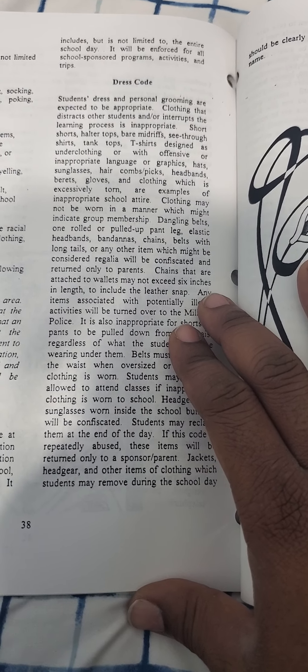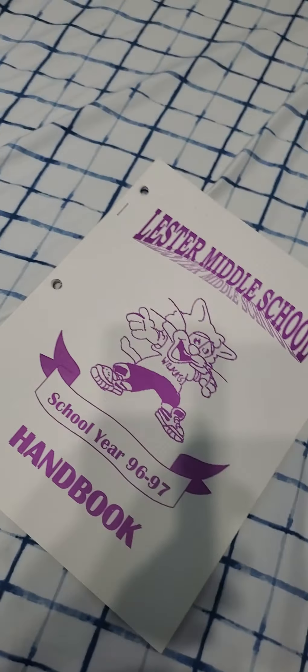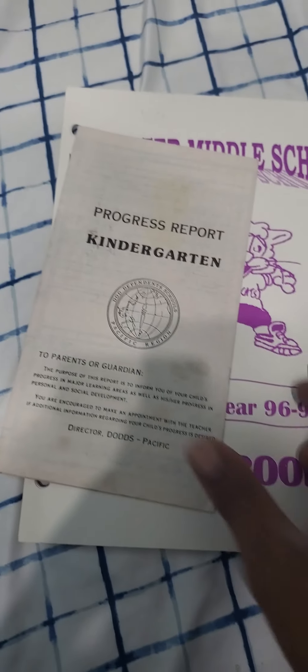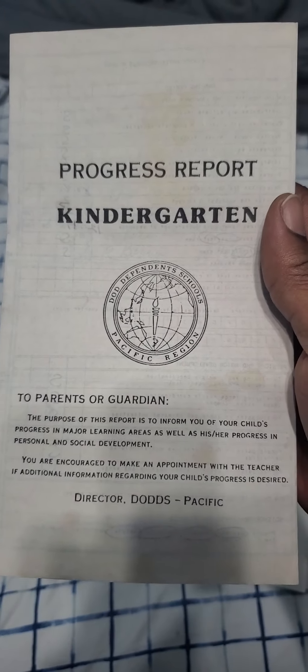The ban is underclothing with offensive and inappropriate language or graphics, hat, sunglasses. My mom found this in her room and she said she was in there laughing all night.